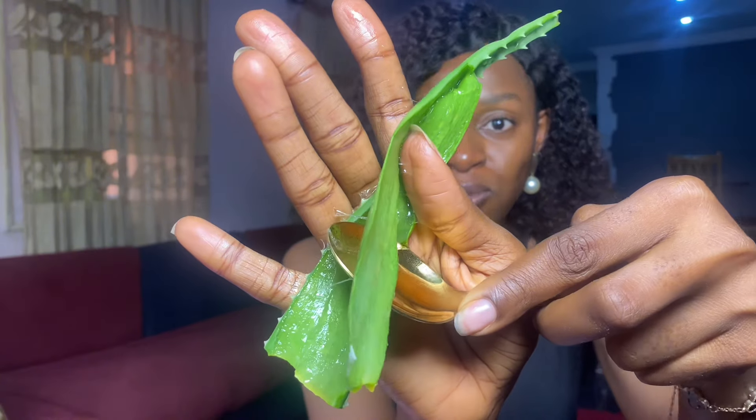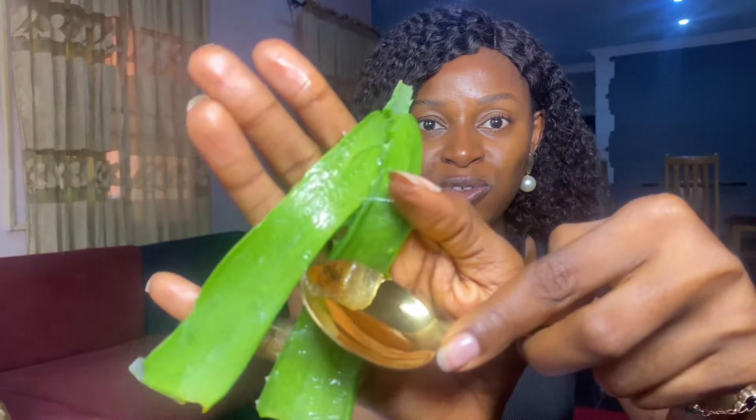If the gel inside looks a little dirty, you can rinse it off with clean water from your tap. We're going to scrape out the gel — can you see it coming out? This is what you're going to be using on your skin. Try to get as much of the gel as you possibly can.